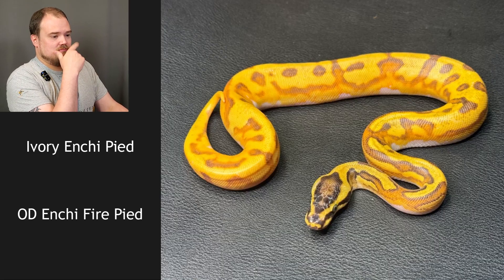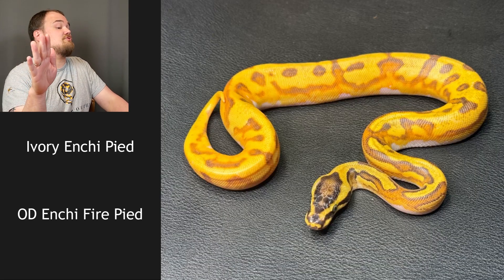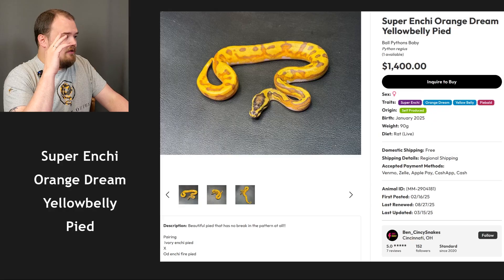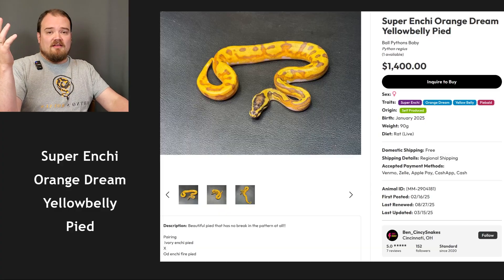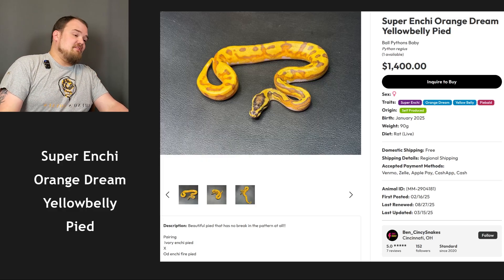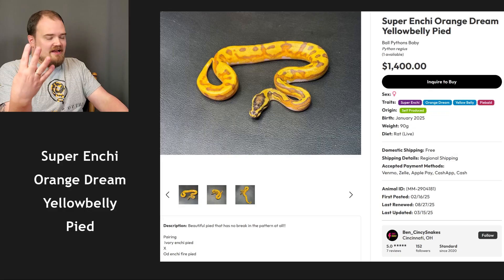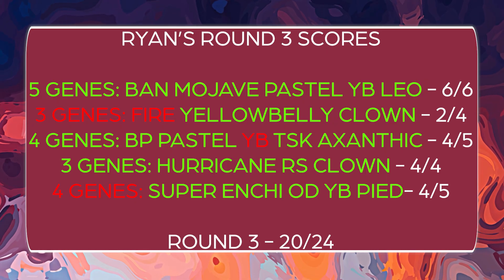I should have left fire out — it keeps burning me, no pun intended. I think I literally only have it in a couple snakes and it's not in any recessive project I'm doing — one of them is in a blue-eyed lucy combo, so it's kind of just a throwing gene for me. I'm just not great with it. But it is a super enchi — I did get that part right. Orange dream yellow belly pied — I just added fire in there. I don't know why I second-guessed myself. That's okay.